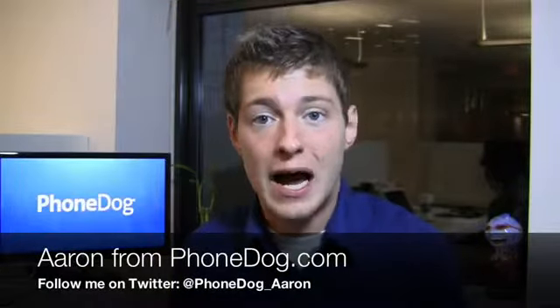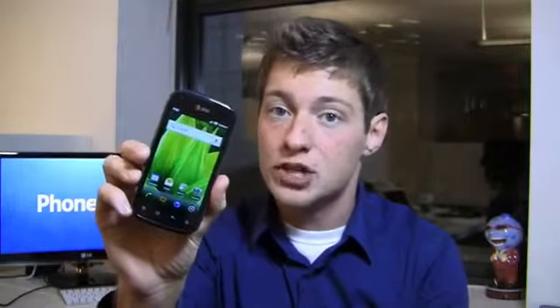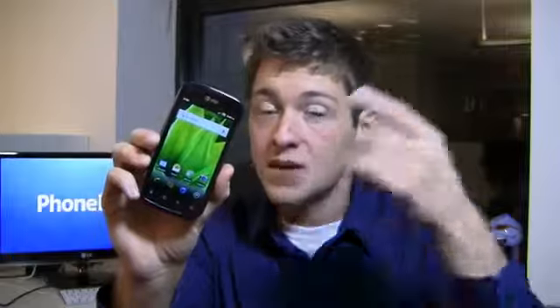CES has come and gone but there have been a bunch of cool device announcements and one of those devices is already in the office. I'm Aaron from PhoneDog.com and AT&T's Pantech Burst is in the house. This is a $50 smartphone, but it's not only a cheap smartphone — it also has 4G LTE capabilities, so AT&T's new 4G LTE service is available to the masses at a pretty reasonable price.